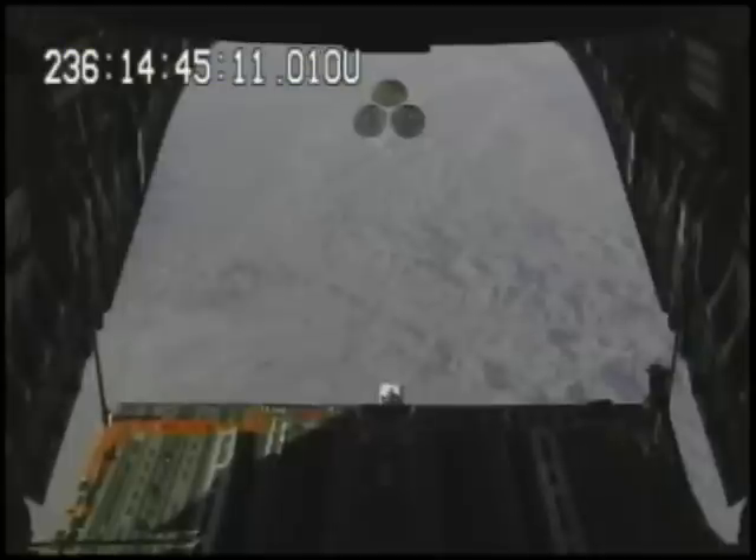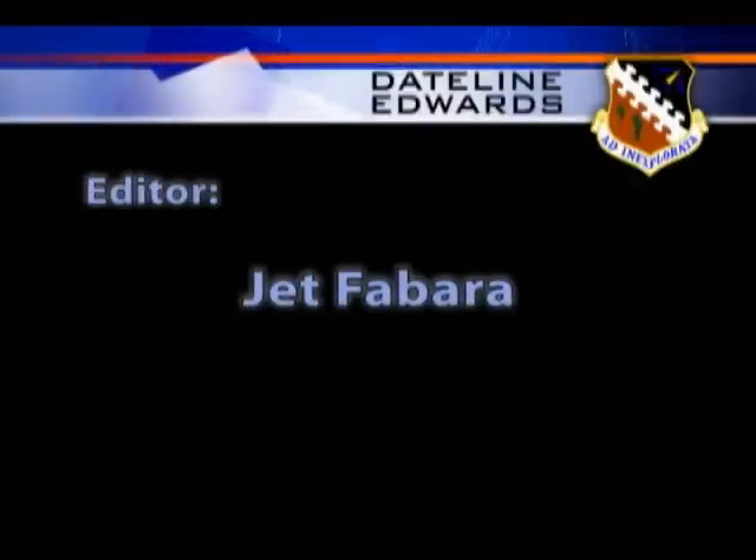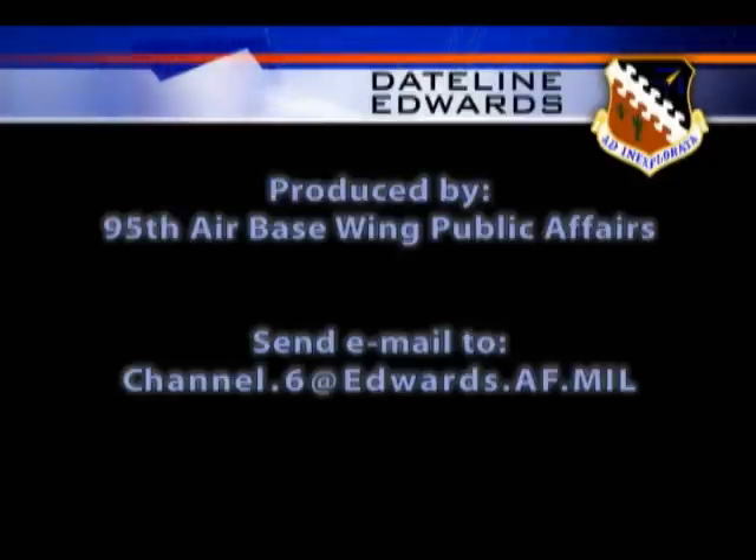Jet Faberra, Edwards Air Force Base, California. This has been Dateline Edwards. If you have questions or comments, we'd like to hear from you — please send us an email at channel.6@edwards.af.mil.